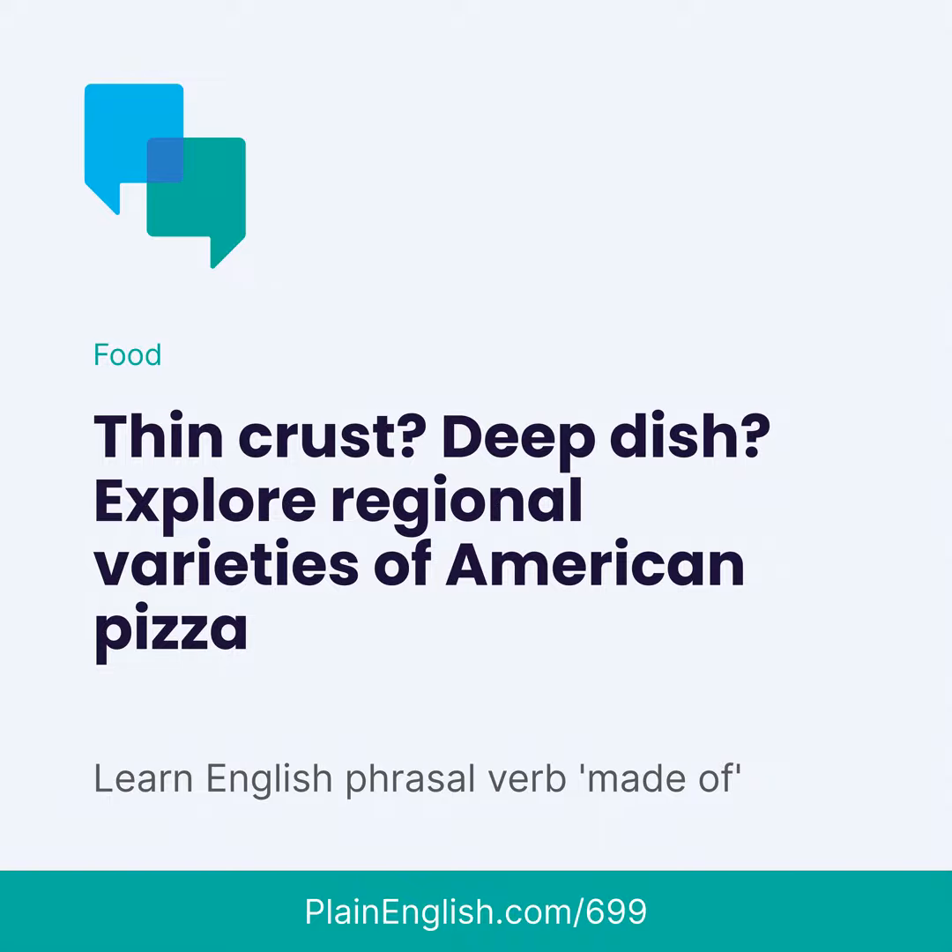Now let's go to Chicago, which is known for its deep-dish pizza. This is a pizza unlike anything you have ever seen. A single slice of deep-dish pizza is a meal in itself, and most Chicagoans only have deep-dish pizza once in a while. You'll know why in a second.